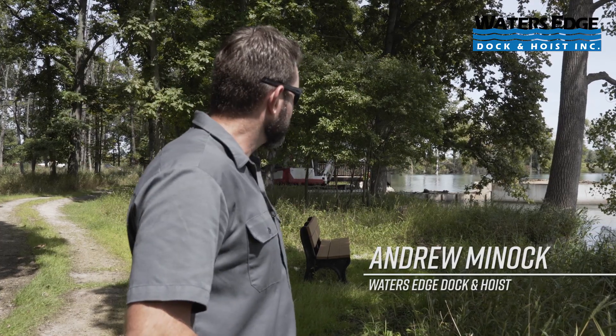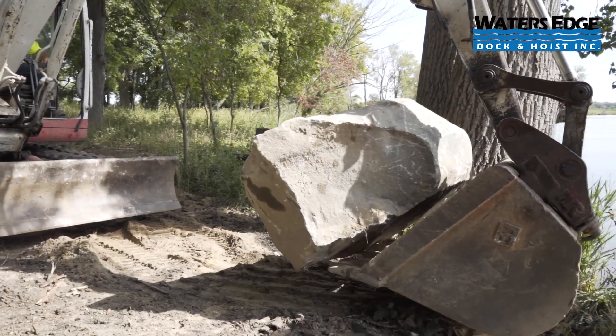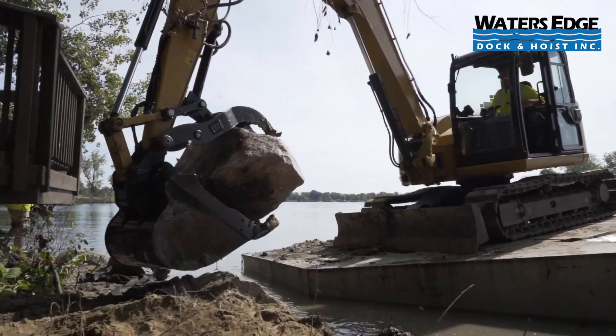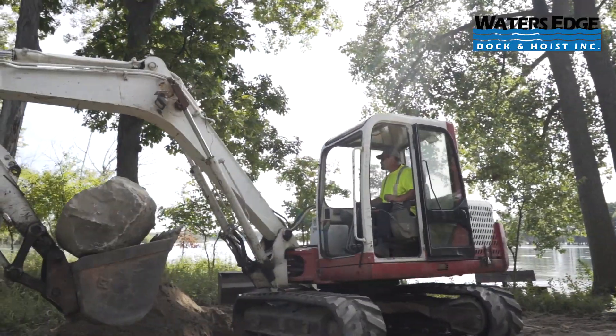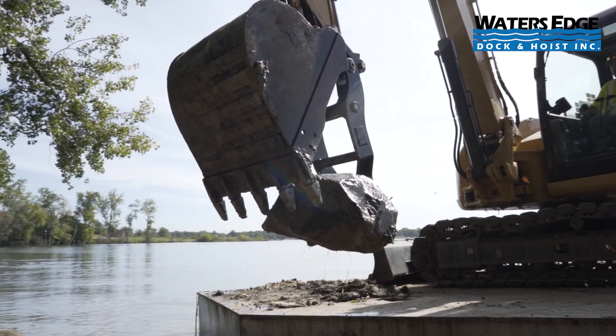Back here we have the guys finishing up a boulder wall. We had to bring in 6,500 pound boulders to protect the shoreline and make sure that it was not going to be destroyed by the ice flow or anything like that. We were the only company that could actually offer these guys a solution that wasn't structural steel or anything of that nature.